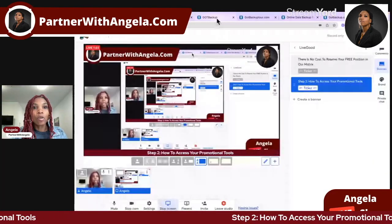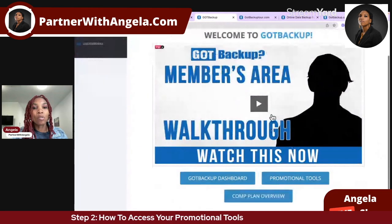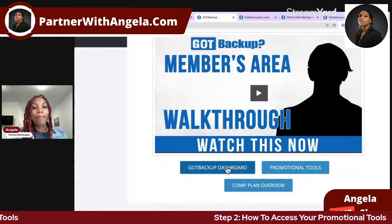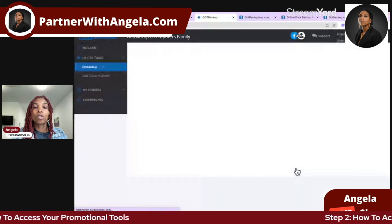Once you do that, the next thing I want you to do is familiarize yourself with the promotional tools — the done-for-you promotional tools we have in the back office. I'm going to share my screen and show you exactly where that is. In your back office, here is the members area, and at this stage you should have watched the walkthrough video so you know where everything is. This is actually going to be repetition. But after you've backed up your data — step one — step two is to click the promotional tools link and familiarize yourself with what tools you have.